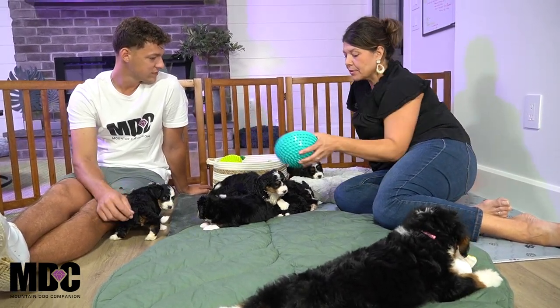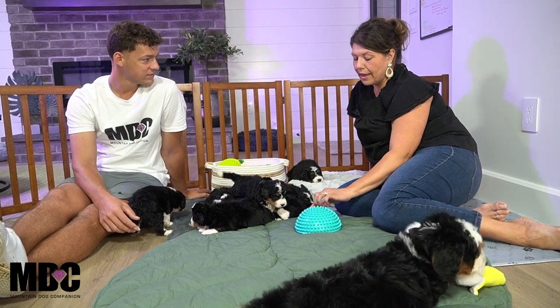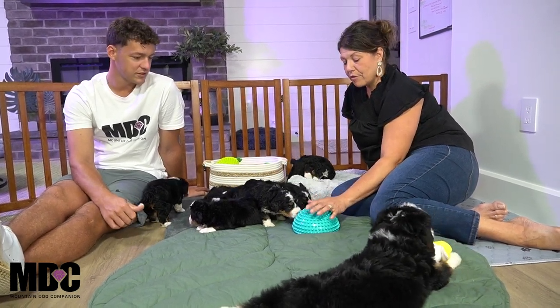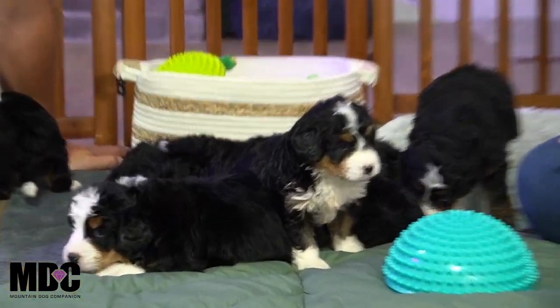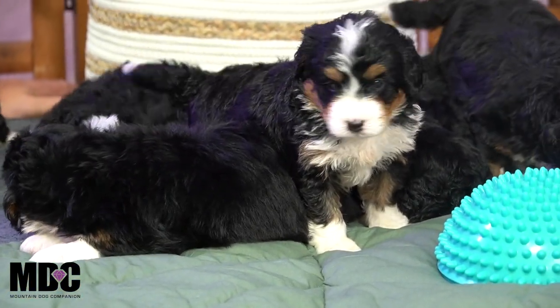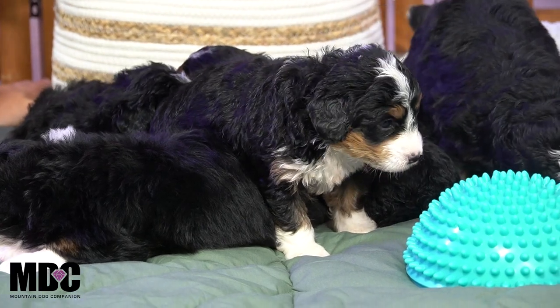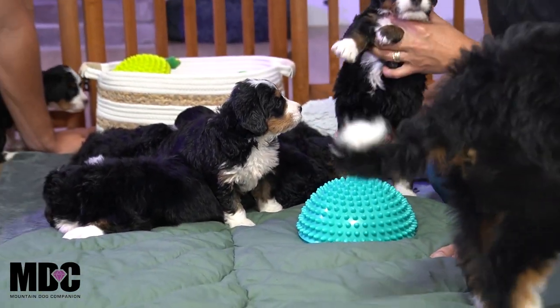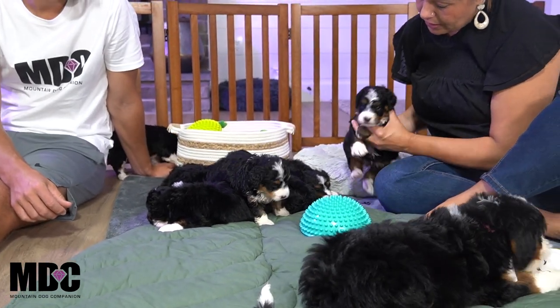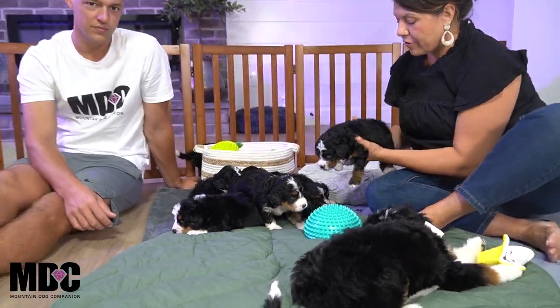We have some examples here of things that get put out for them to interact with — it's a climb-over, working on strength. So we get to see them start moving around. Mama stands now to feed, so pups will have to use these back legs to nurse. It just strengthens the back core for them.